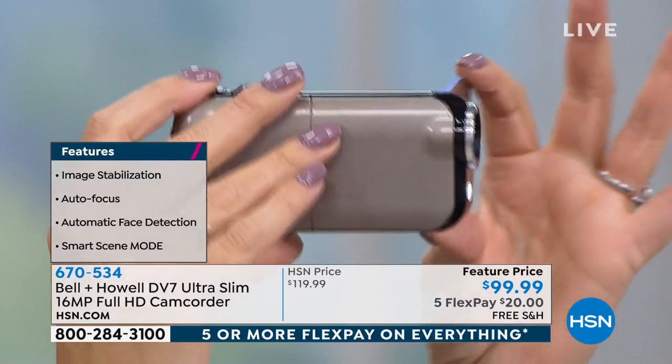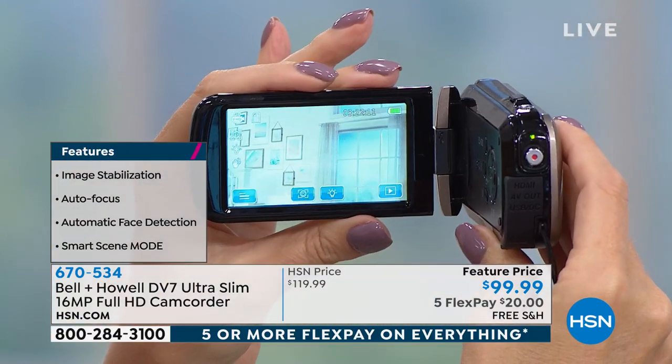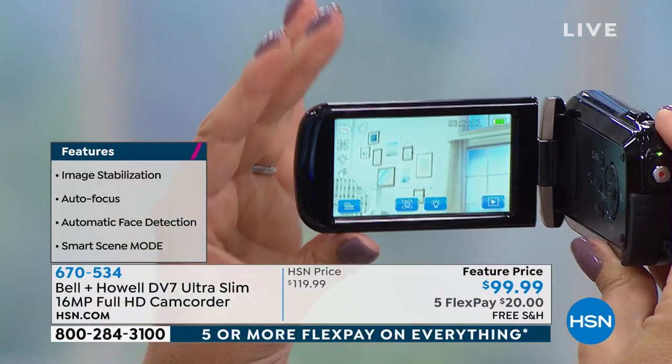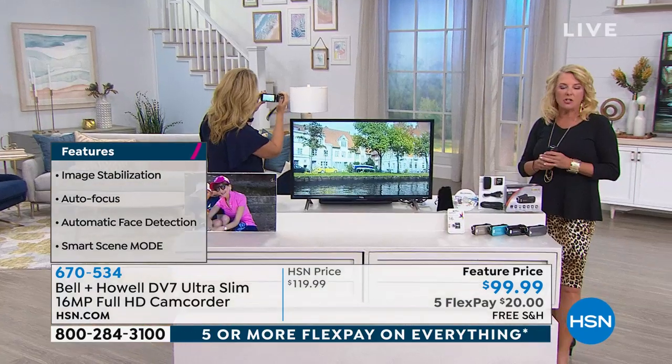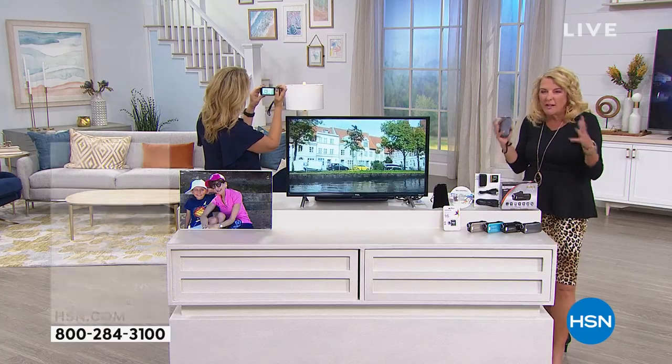Just a couple of ounces right in the palm of your hand, just ensuring you have the right device. You don't want to trust your cell phones for great family memories — the graduation. You're not going to use your cell phone and do an hour-long recording. When you really want to record something lengthy, you're not going to use your cell phone because it eats up all your memory.